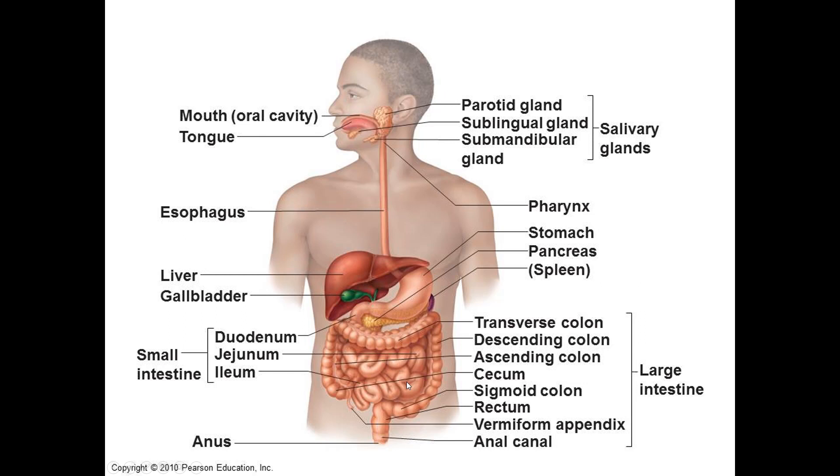From the ileum we enter the colon. The appendix dangles down off the bottom of the colon — food doesn't really go down there; mostly it's just a bacterial fermentation chamber. The very bottom chunk of the colon is called the cecum. Above that you have the ascending colon, then the transverse colon, then the descending colon. That leads to the S-shaped sigmoid colon — S and sigmoid go together.